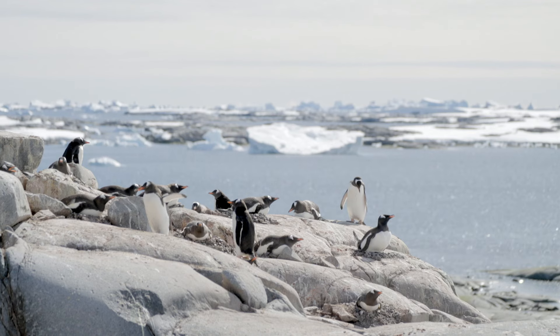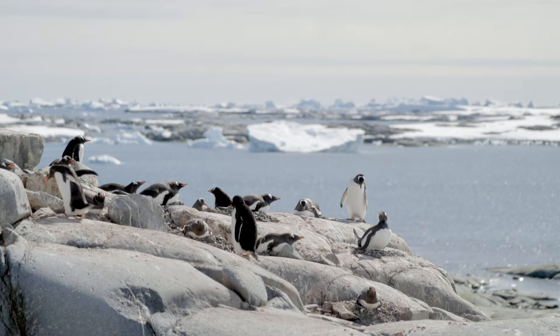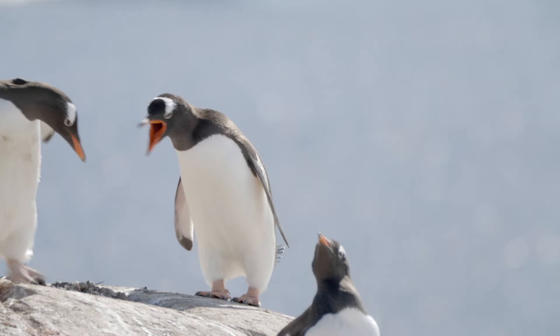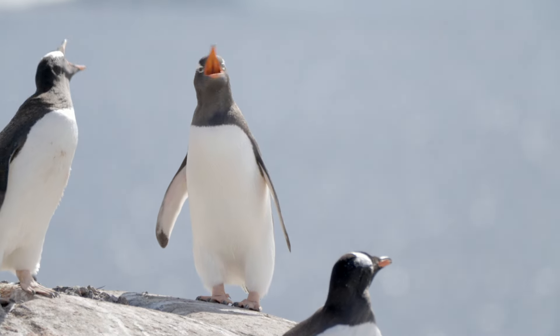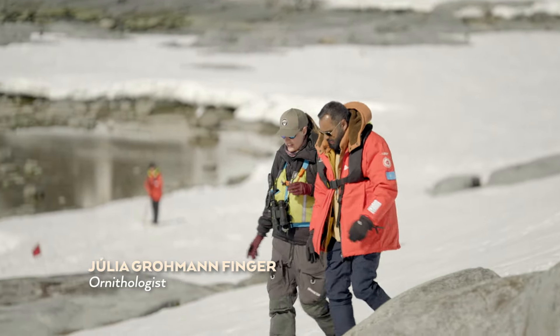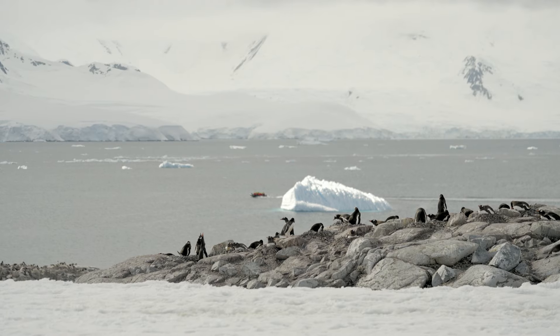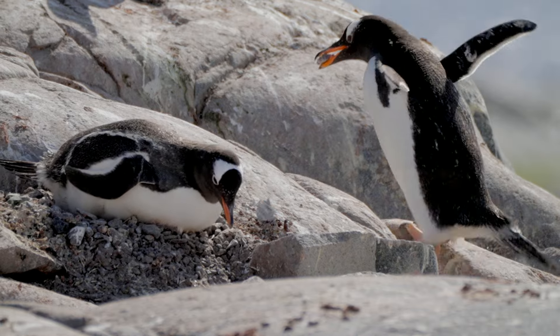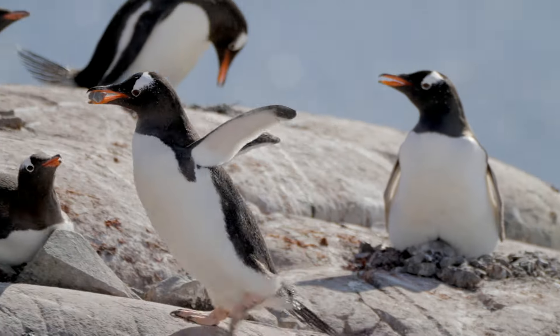Here we have a colony of Gentoo penguins — penguins that have orange beaks and a white patch on their head. This is one of the southernmost locations of Gentoo penguin colonies. As the climate warms, these penguins are expanding their habitats to areas that were previously too icy for them to breed.